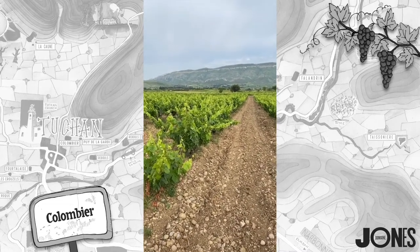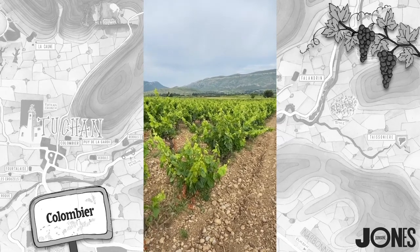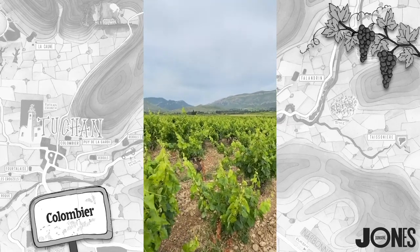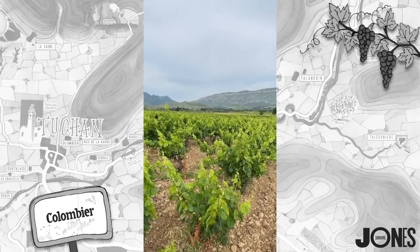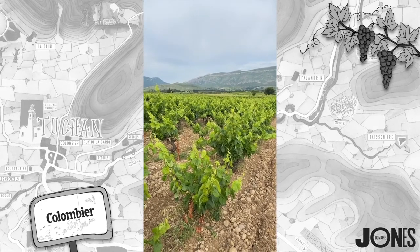Question: is Carignan Gris the ideal grape variety for global warming? Absolutely, 100% agree. This is a fantastic grape for global warming because of that fresh acidity. If we could get more of it, I would definitely try to find more.